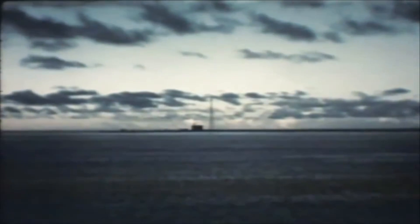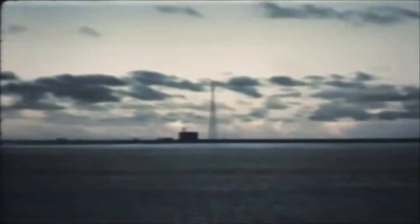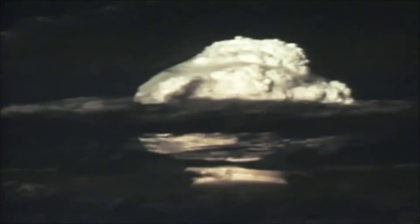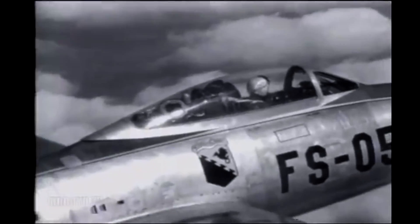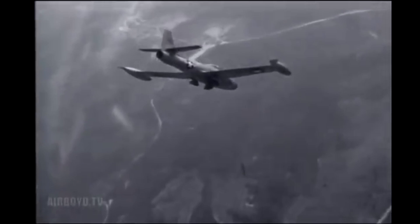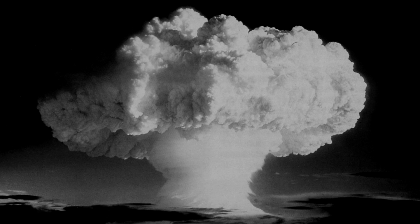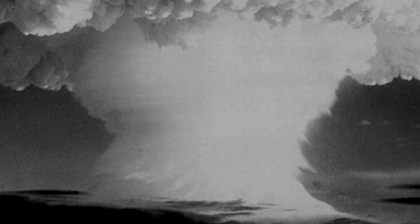On November 1st, 1952, Operation Ivy Mike detonated the first hydrogen bomb in the South Pacific. A monster 10-megaton blast, it created a huge radioactive cloud which rose to 130,000 feet with a 20-mile-wide stem. U.S. Air Force F-84 Thunder jets flew into that cloud to sample the radioactive components. Flying through the stem of the cloud, air filters on the jets picked up radioactive debris from the explosion, which was sent to U.S. labs for analysis.